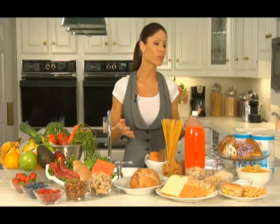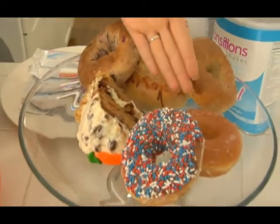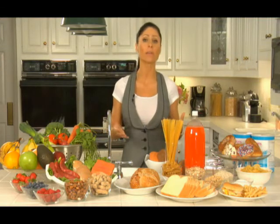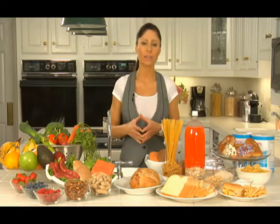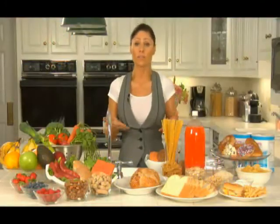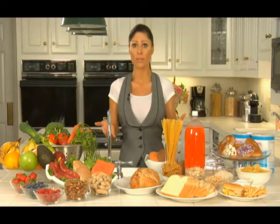High glycemic foods are not just sugar or candy bars — they include white flour, certain baked goods, starchy foods, and sugary foods. Eating high glycemic foods leads to blood sugar fluctuations — highs and lows — resulting in fatigue, increased appetite, and food cravings, particularly for sweets. Numerous studies have linked high glycemic lifestyles to obesity, insulin resistance, type 2 diabetes, high cholesterol, and increased risk for cardiovascular disease.